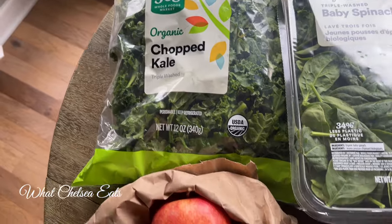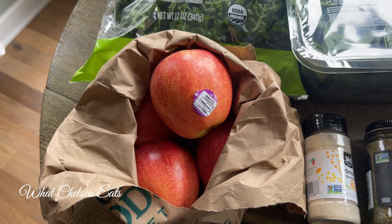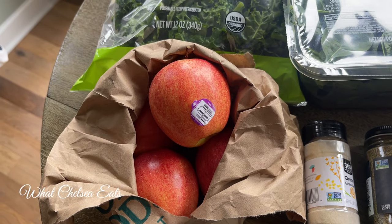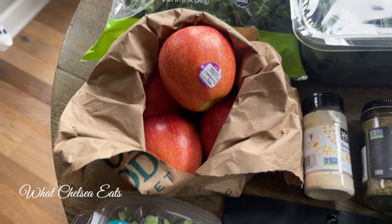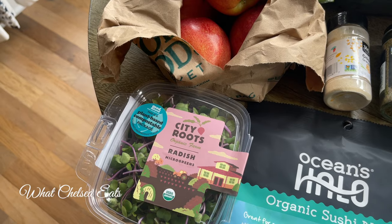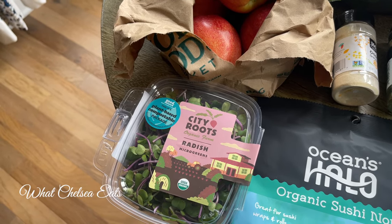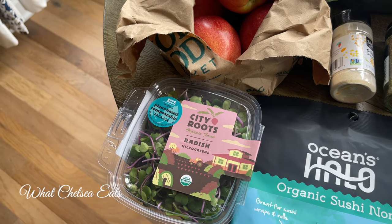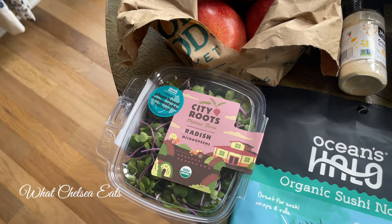We have some apples — my husband likes to eat apples, those are Gala apples. The next game-changing thing you should add to your diet is microgreens. Microgreens are so mineral-rich and they are a living food. It takes your healing up a notch when you add microgreens and sprouts to your diet.